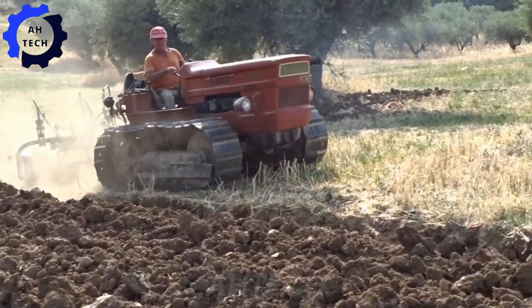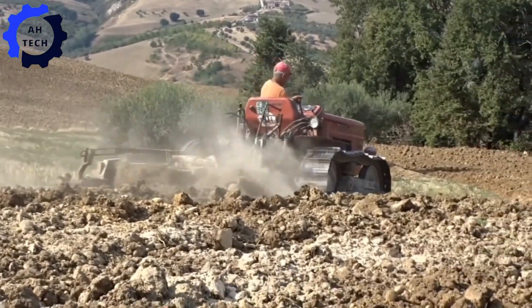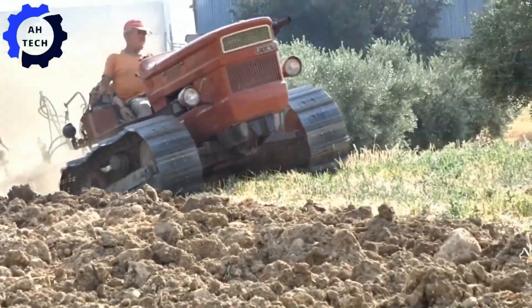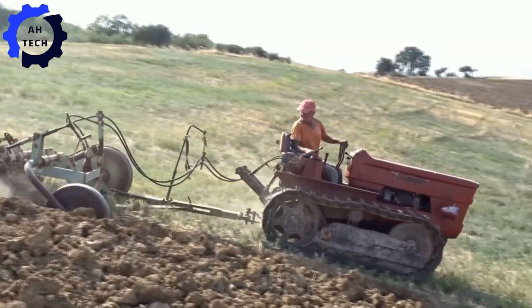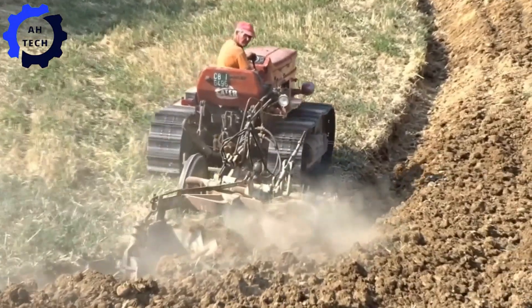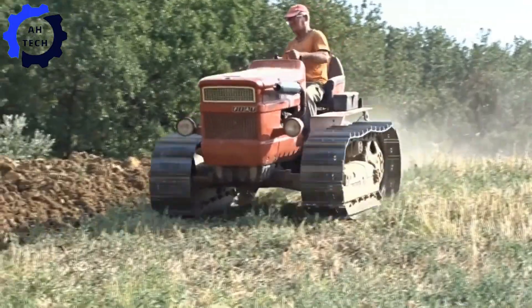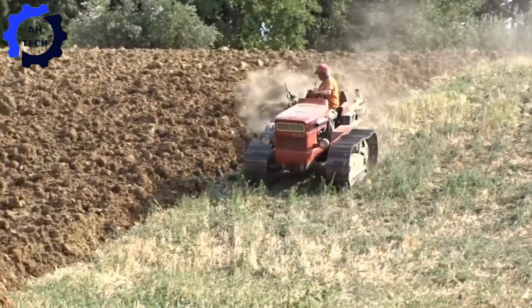This dynamic duo combines the power of the Fiat 505 with the precision of the Eratro Nardi tractor. With a powerful 75 horsepower and top performance, the Fiat 505 easily overcomes the most difficult terrain, while Eratro Nardi ensures perfect plowing every time. Experience the pinnacle of Italian agriculture excellence and efficiency.